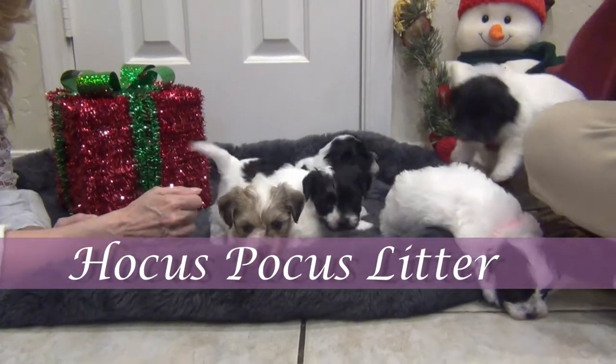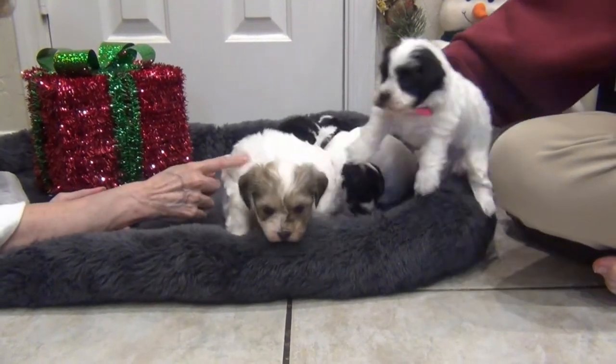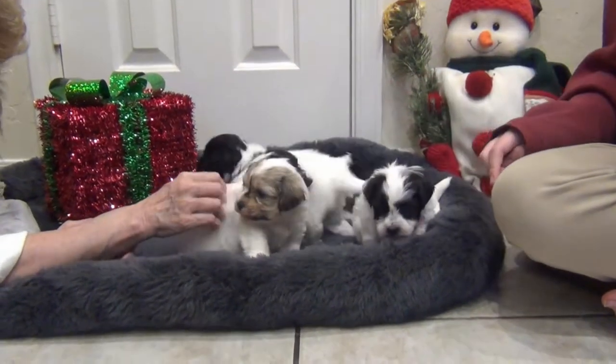This is the Hocus Pocus Litter, born November 9. The little sable party boy is Zachary, the only male.